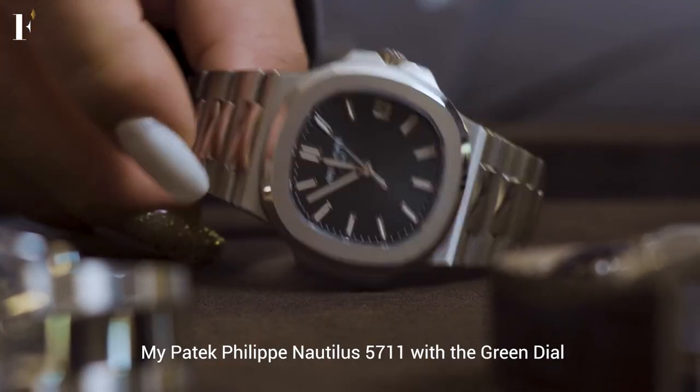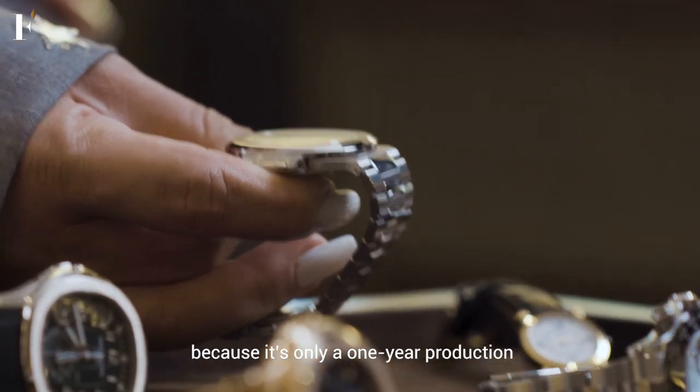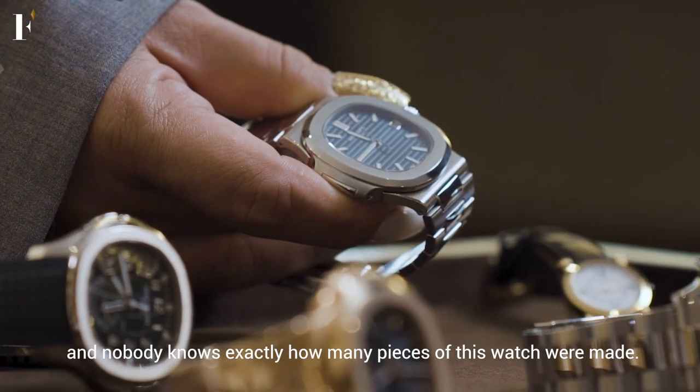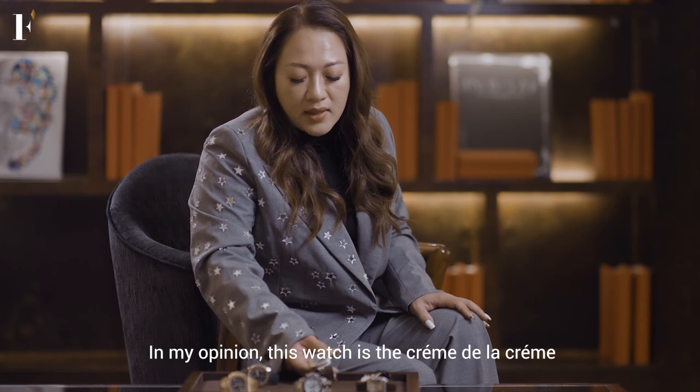The 5711 in Grandmaster Chime is actually my most treasured watch right now. Because the production is only one year, and nobody knows exactly how many pieces Patek made. In my opinion, this watch is the crème de la crème in the Patek series.